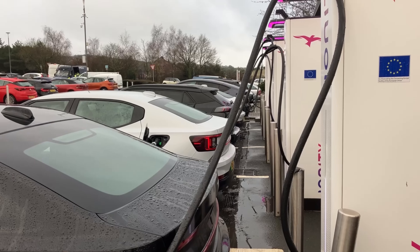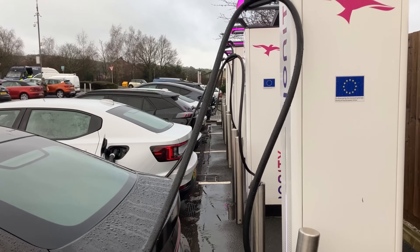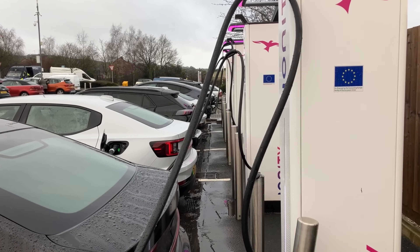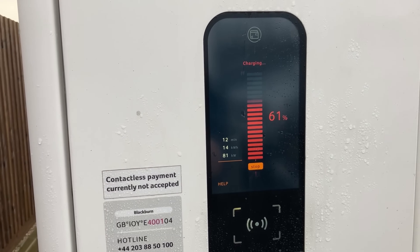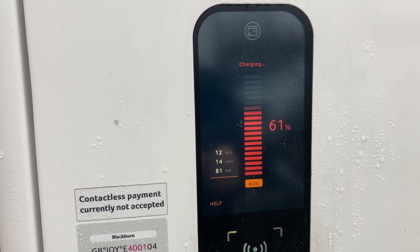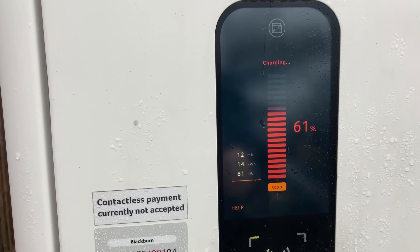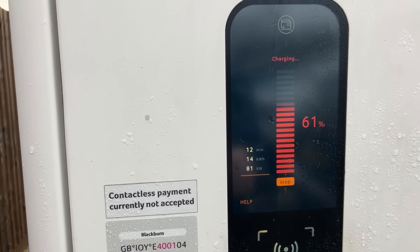I visit hundreds of chargers and I have no shame. I wander about, video and photograph everything I see — happily wandering up to chargers and taking readings. The results often astonish me. Why is one EV getting 150kW while an almost identical car with the same maximum charging speed is only getting 30?